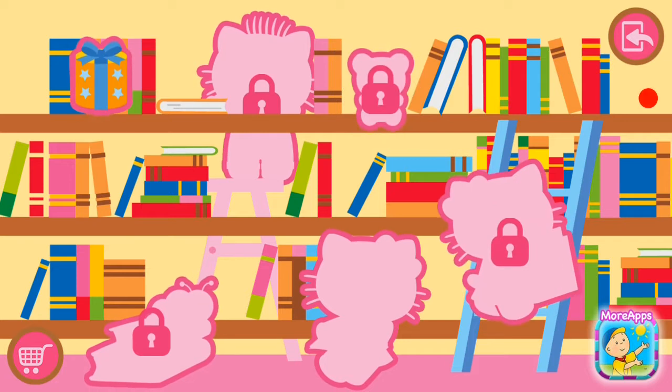How many books! It requires a good memory to know them all. And you? Have you got a good memory?